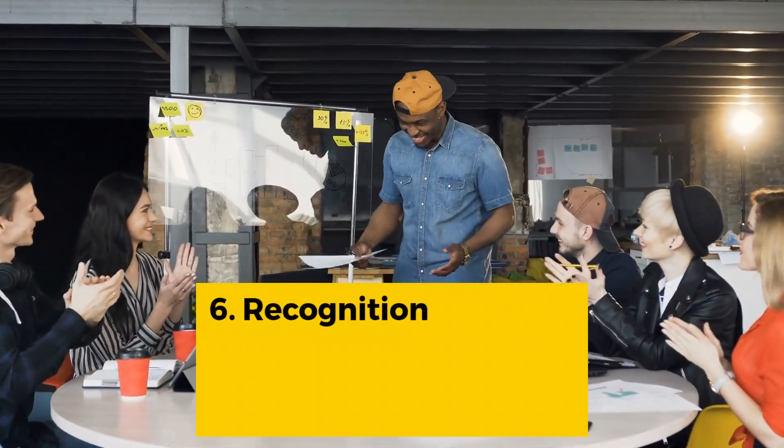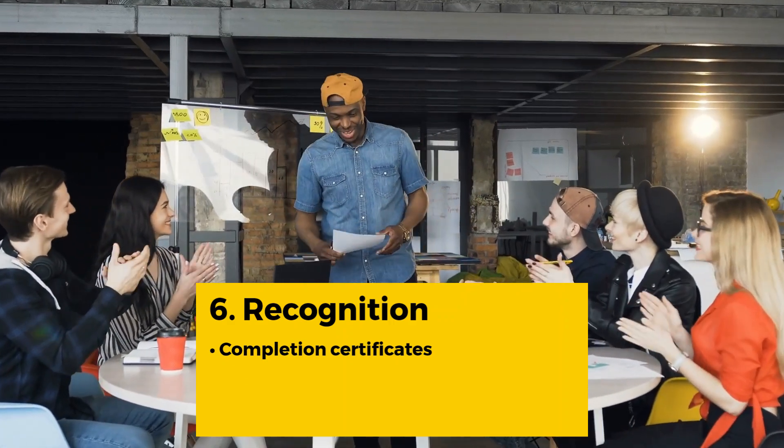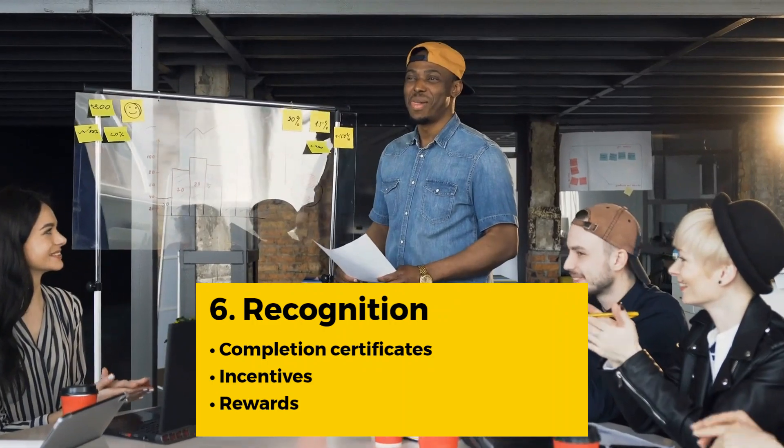Recognize and celebrate new hires' achievements through certificates of completion on successful completion of the training modules, and offer incentives and rewards to foster motivation and engagement.